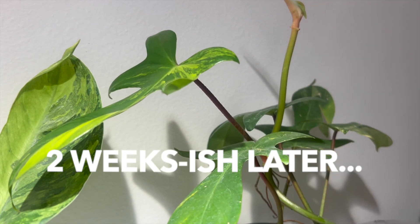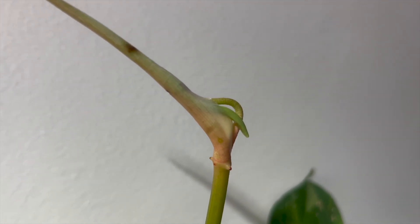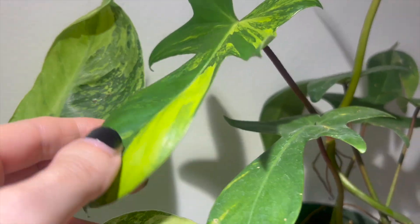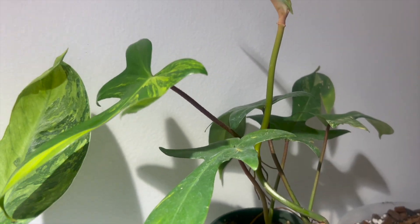So it's been about two weeks now and we have an exciting development — something is definitely happening. We just don't know if it's going to be a reverted leaf or a beautiful variegated one, like its big sister here. So fingers crossed.